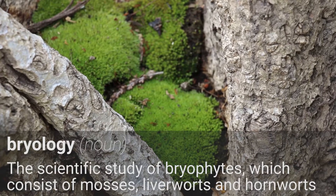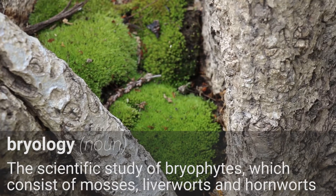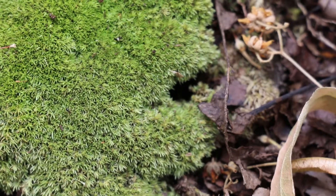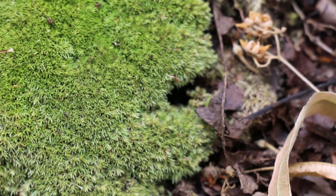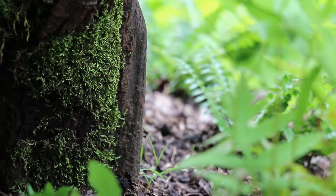Bryology is a scientific study of bryophytes, which consists of the mosses, liverworts and hornworts. It's a unique group of green plants that produce spores, not seeds. They don't have vascular tissue, so they're very small.